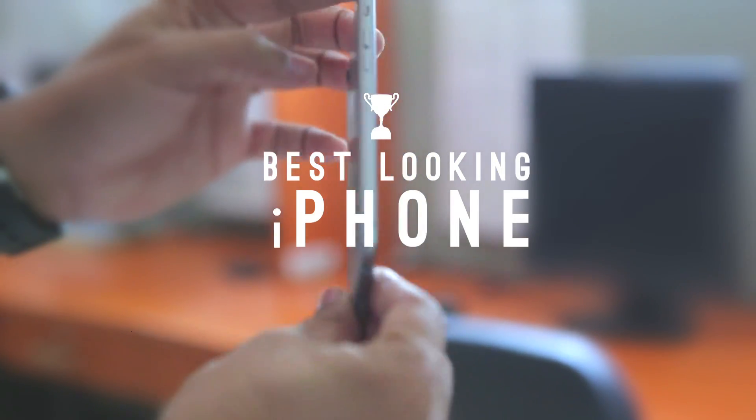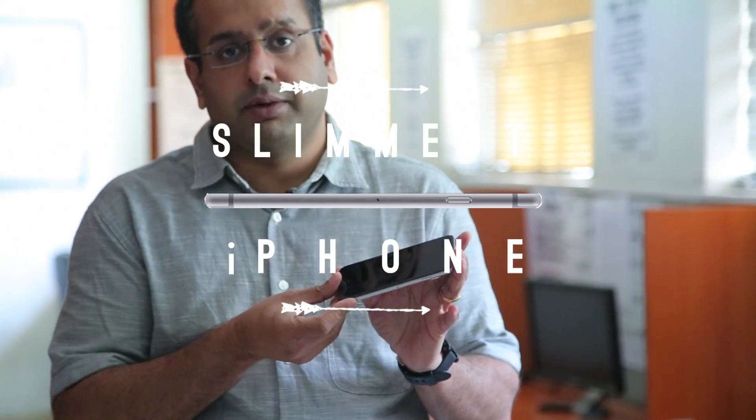And the first thing is right here — it's the design. This is the best looking iPhone ever. And it's the slimmest iPhone ever. It's also the lightest iPhone ever. So that is point number one.